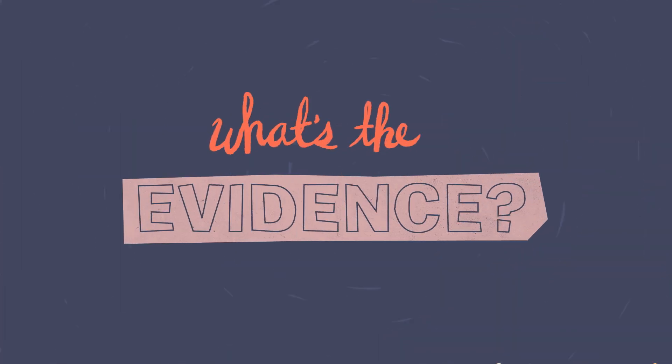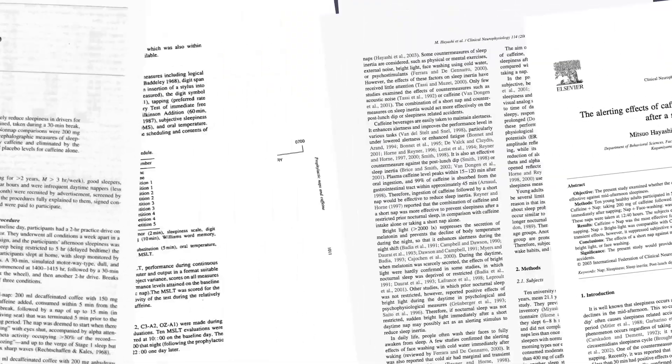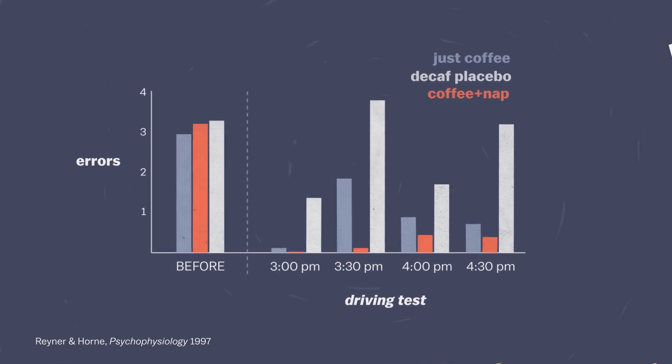So what's the evidence that this really works? There's not a huge body of work, but there are a few different studies. When people took a 15-minute coffee nap, they went on to commit fewer errors in a driving simulator than when they only drank coffee or only took a nap.